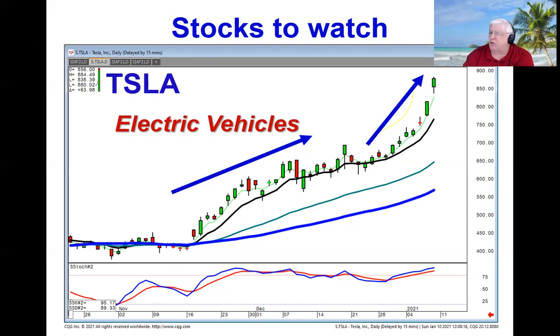We are going to be doing a special report series concentrating on electric vehicles for two reasons. One, for short-term trades it's going to be very lucrative. And for people that want to hold long-term, this is probably the number one sector that is going to produce the most profits over the next couple of years.